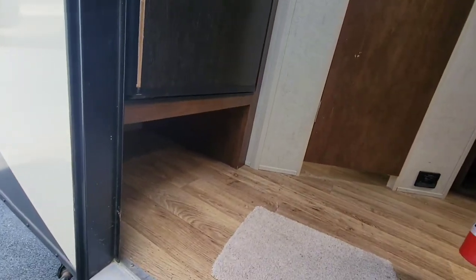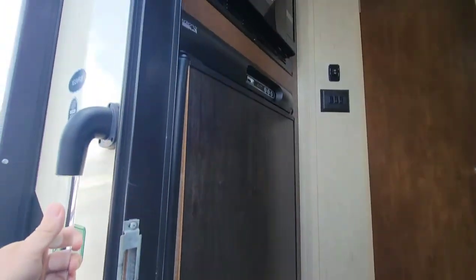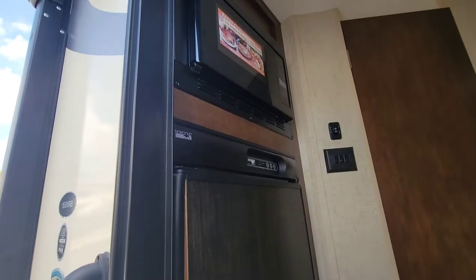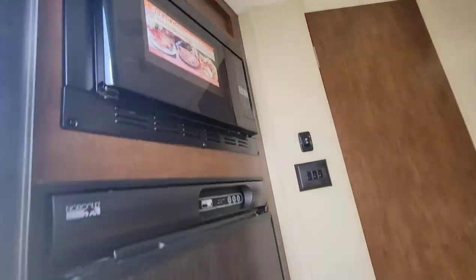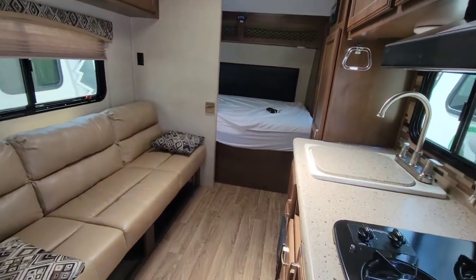When you first come in the door you've got shoe storage just inside. There's a refrigerator — easy to grab a beverage when you're camping. It has a convection microwave, so it doesn't only microwave things; you can actually bake inside it. Coming around the corner, there's no slide on this thing, so this is as big as it gets.